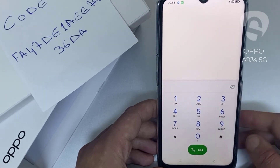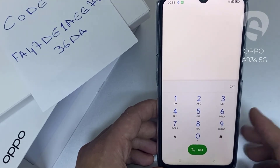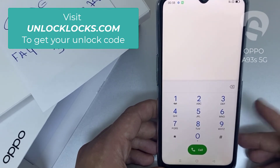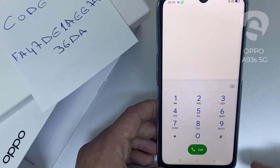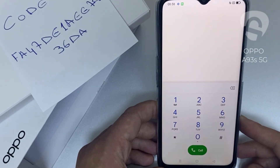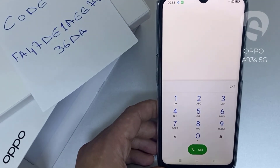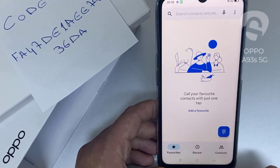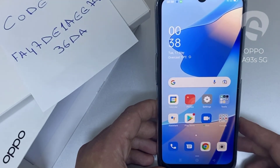If you want to get the unique unlock code of your device, go to unlocklux.com — the link to the website can be found in the description box of this video. By the way, this tutorial is suitable for unlocking any OPPO region or network locked device. Thank you for watching.